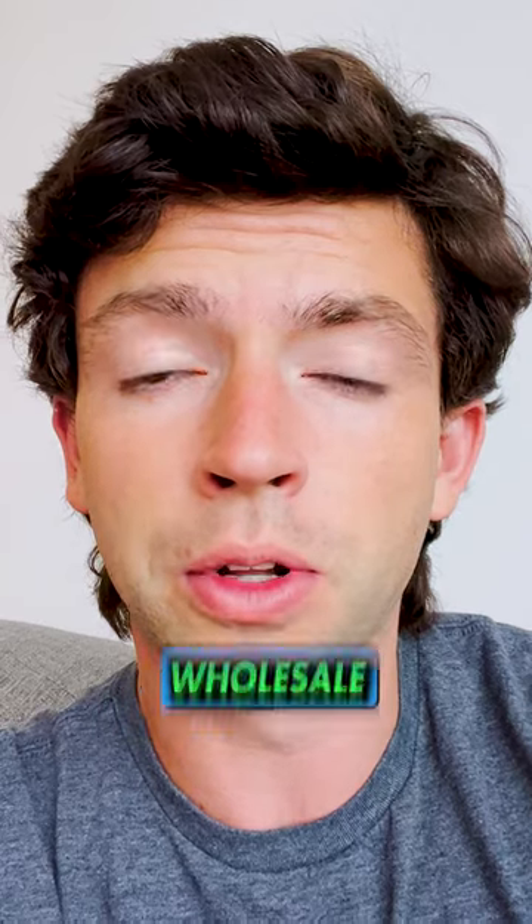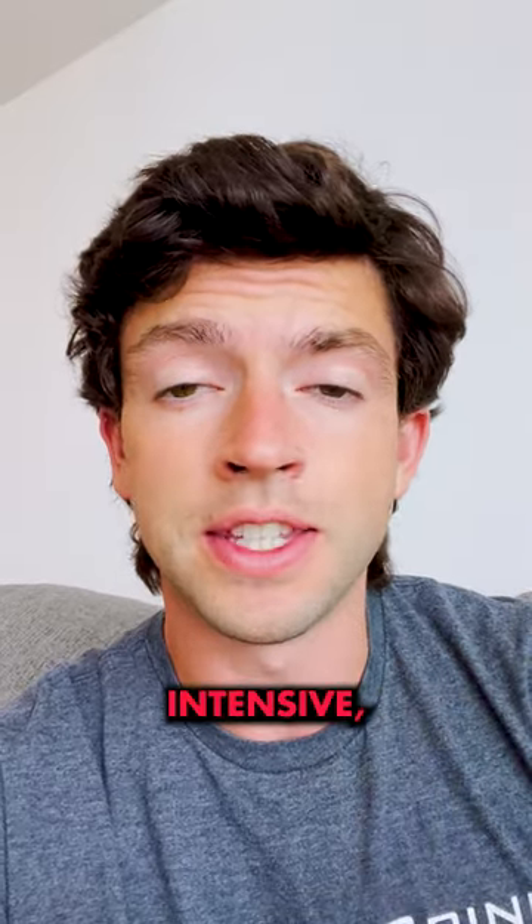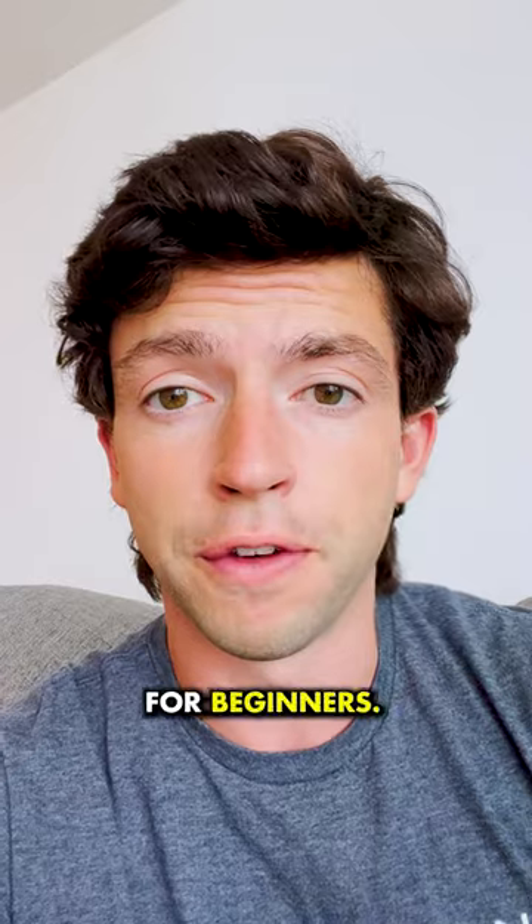This is not Amazon private label or wholesale, which are way too capital intensive, expensive, and time consuming for beginners.